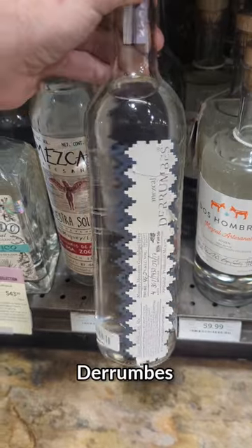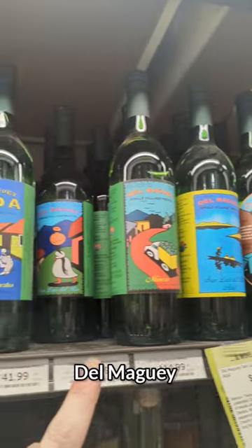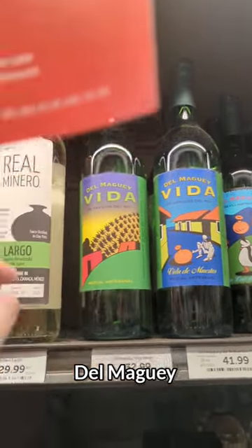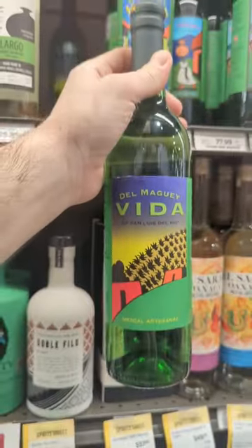Right next to it, we have the Derumbes, which is one of my favorite makers of Mezcal — one that you should definitely check out. The entire line from Del Maguey I really, really like. But the one I like to focus on a lot is the Del Maguey Vita. It's one I use the most in my restaurant, and it's a good entry-level price point.